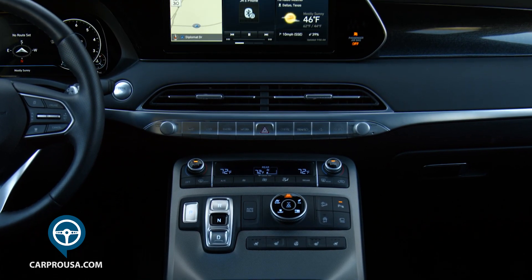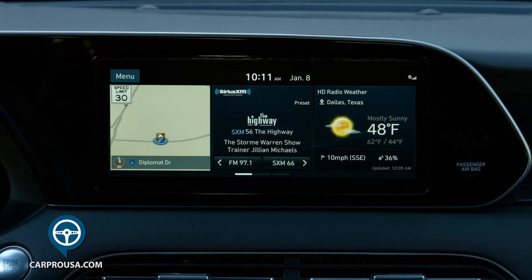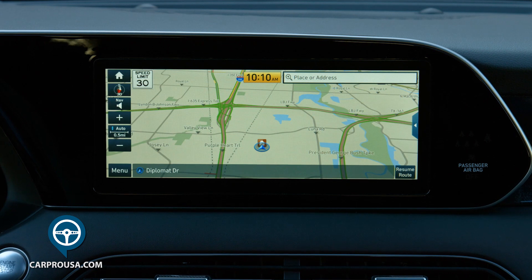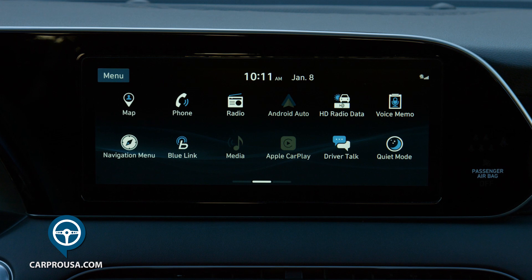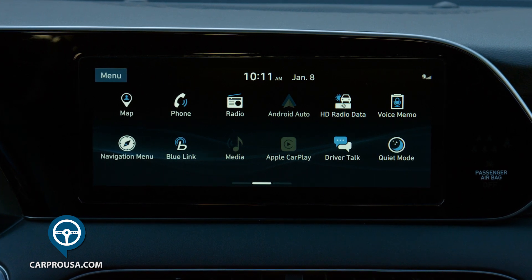At the highest point on the dash is the 10.25-inch touchscreen that runs everything including navigation, audio, Bluetooth, Apple CarPlay and Android Auto. A swipe to the left gives you more apps including all the settings.